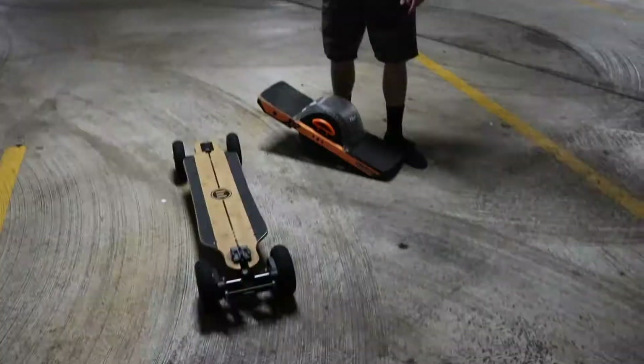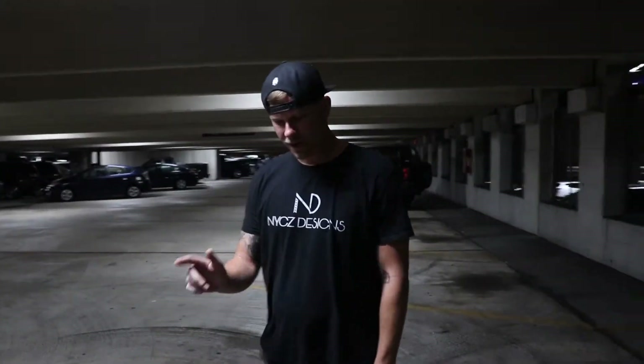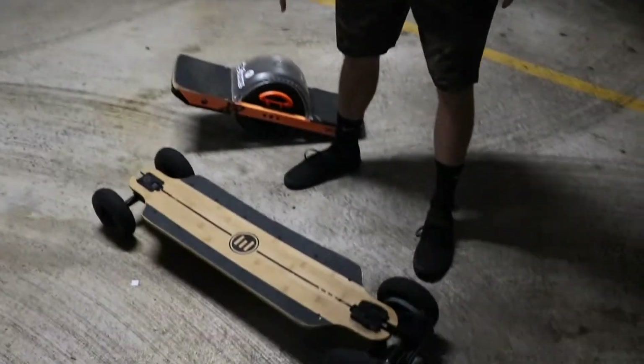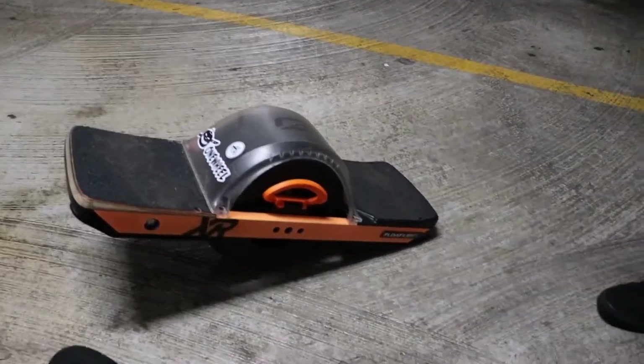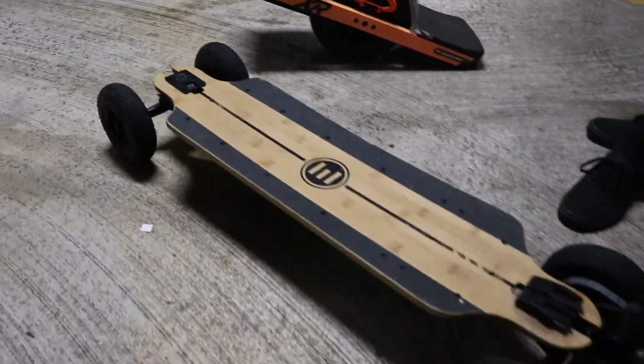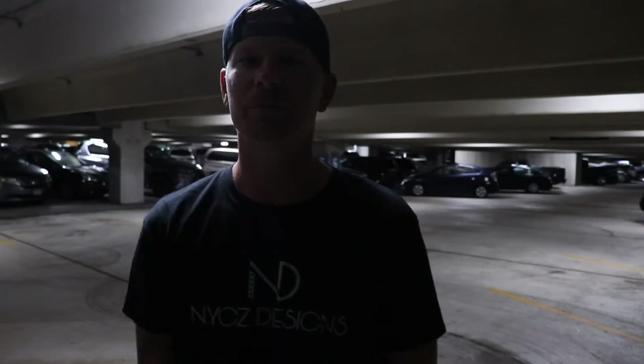We're here for a little sunrise ride and we're going to take you around the city, check out some different photo locations, and tell you where we're going and everything that we're doing. Lineup today: we got the OneWheel XR and we got the Bamboo GTR. We're going to roll around the city and find some cool spots to take some pictures.